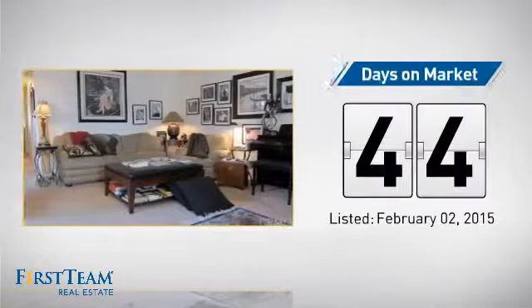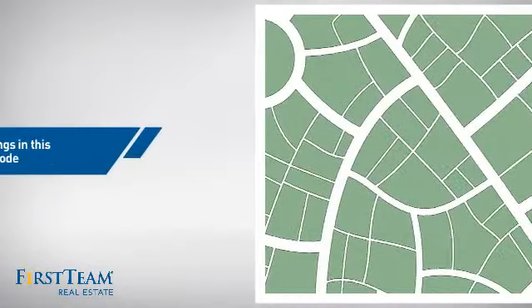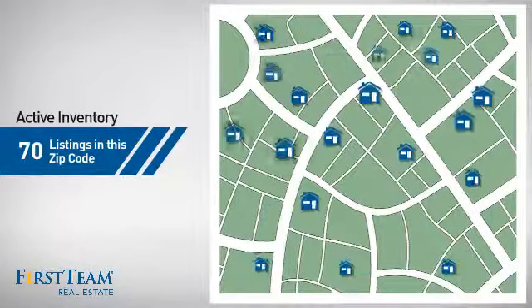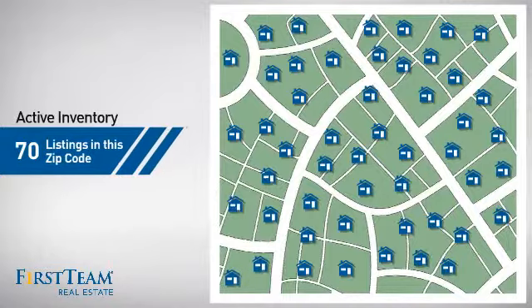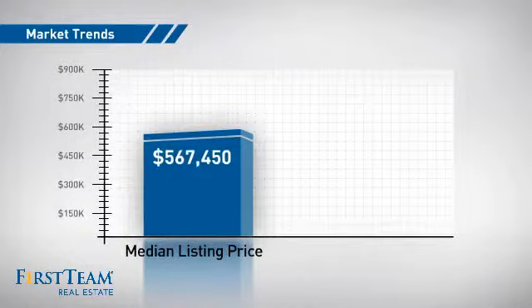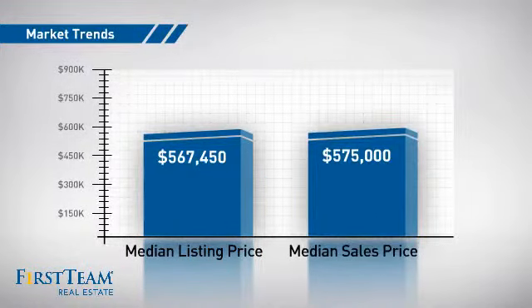It's been on the market since February. Wondering how it stacks up against the competition? There are now 70 homes on the market with this zip code, with a median list price of just under $575,000 and a median sale price of $575,000.